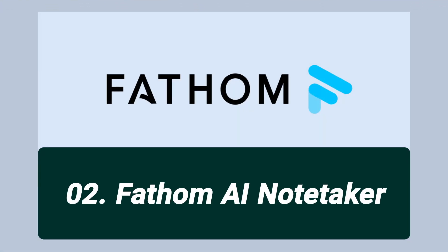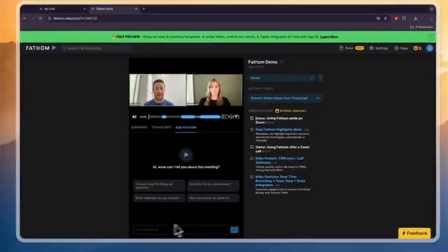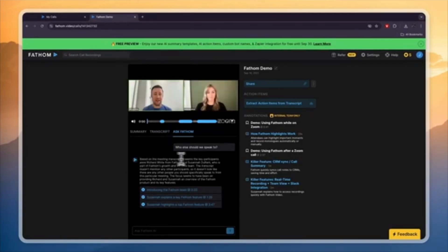The next tool on the list is Fathom AI Notetaker, and honestly, this one's a game changer. Fathom is an AI-powered tool that automatically records, transcribes, and summarizes your meetings in real time. It works seamlessly with Zoom, Google Meet, and Microsoft Teams, making it perfect for executive assistants who need to capture key details without scrambling to take notes. One of my favorite features is the ability to highlight important moments with just one click, so I can quickly refer back to key decisions and action items.